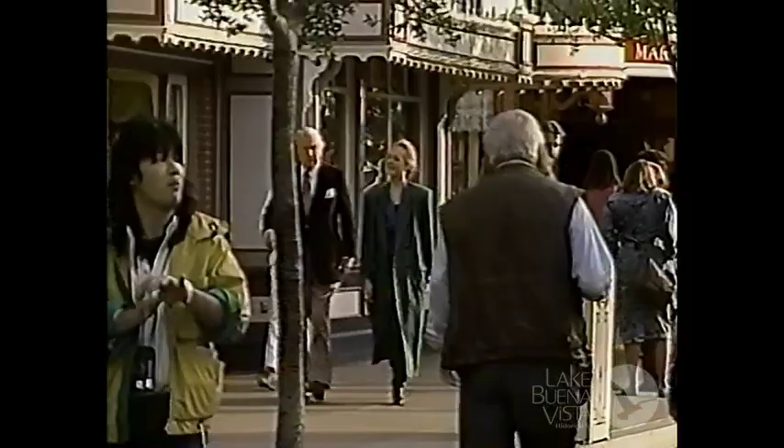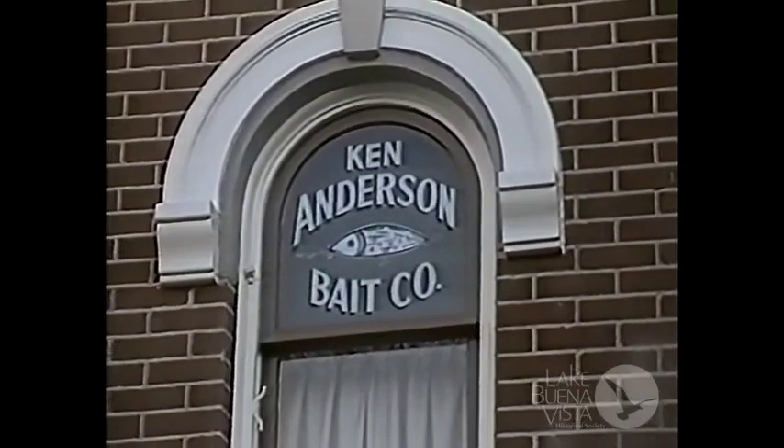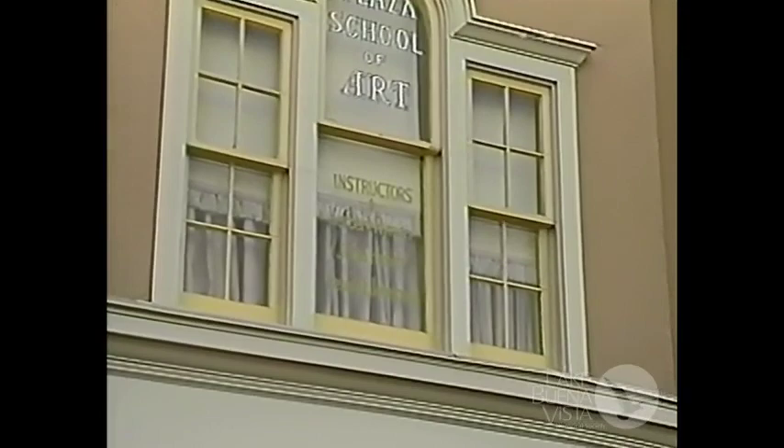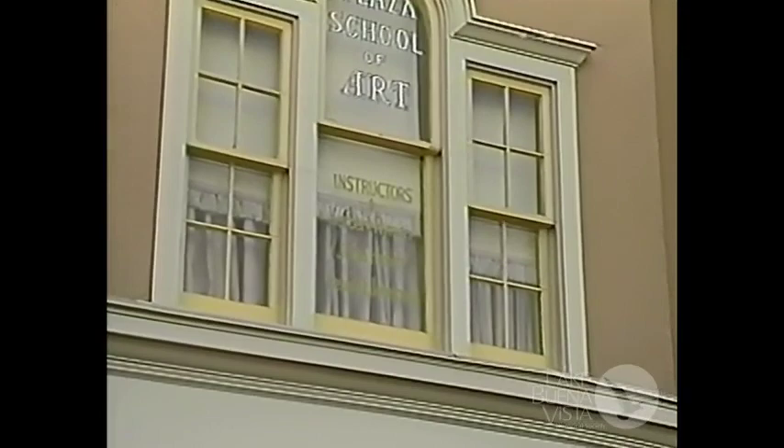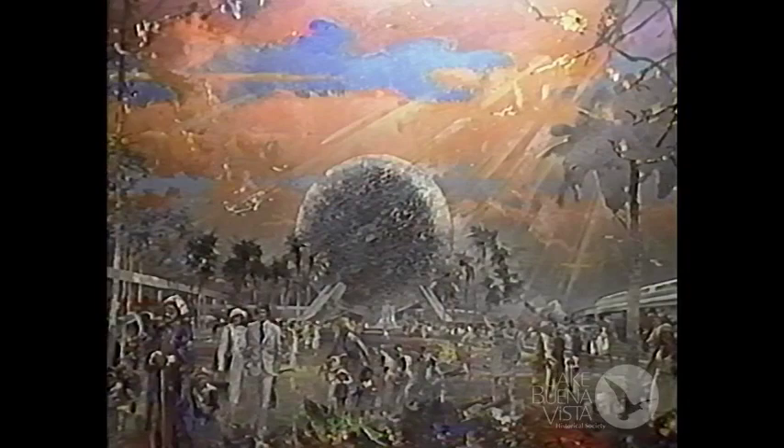The names on the Main Street windows are the people to whom Walt wished to give credit — people who helped him create Disneyland. For instance, there's my friend Ken Anderson; he sells bait and tackle, because Ken is one of the great fly fishermen in America. And my name is there with John Hench and with Peter Ellenshaw, and so we give art lessons.